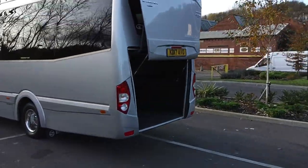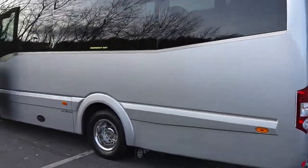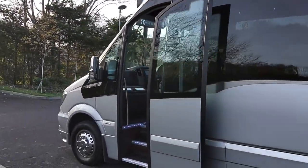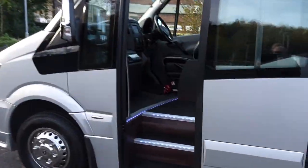Again, near side — absolutely immaculate. We have a power operated plug type door, and as we jump on board...